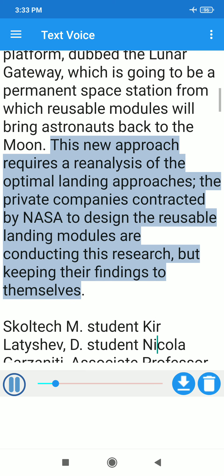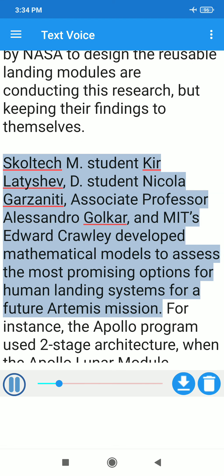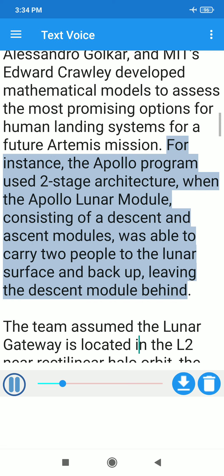This new approach requires a reanalysis of the optimal landing approaches. The private companies contracted by NASA to design the reusable landing modules are conducting this research, but keeping their findings to themselves. SCORTECH master's student Kheer Lityashev, PhD student Nikola Garzaniti, Associate Professor Alessandro Golkar, and MIT's Edward Crawley developed mathematical models to assess the most promising options for human landing systems for a future Artemis mission.